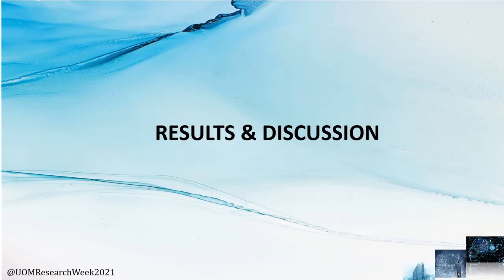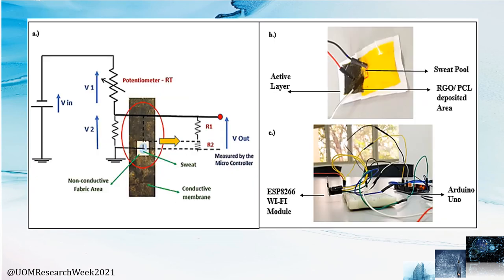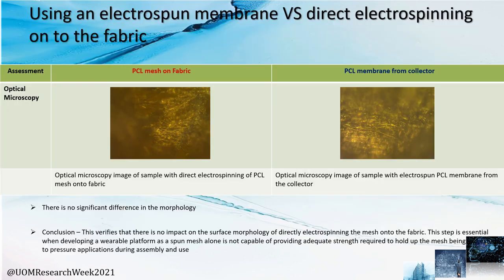Now for the results and discussion: the conceptual design versus the actual fabrication. The principle was based on a voltage divider circuit, and the encircled area was fabricated as shown in figures B and C. To determine whether to use an electrospun membrane or to do direct electrospinning onto the fabric, both samples were done and observed using optical microscopy. As you can see, there is no significant difference in surface morphology. However, to provide adequate strength to uphold the mesh subjected to pressure during assembly and end use, we recommend using a PCL mesh that has been spun onto the fabric.